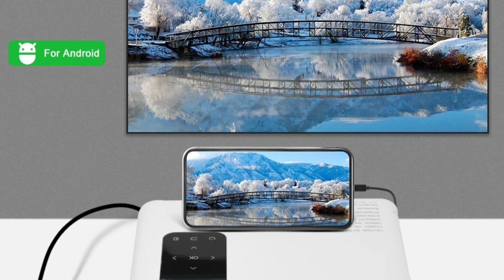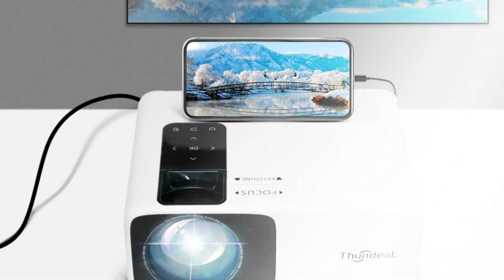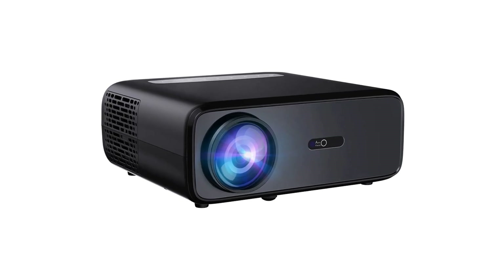Its compact size makes it easy to carry, making it suitable for both indoor and outdoor use. This Android-enabled projector is an excellent choice for those seeking a convenient, high-resolution home entertainment solution.